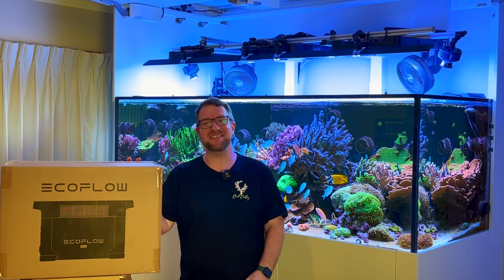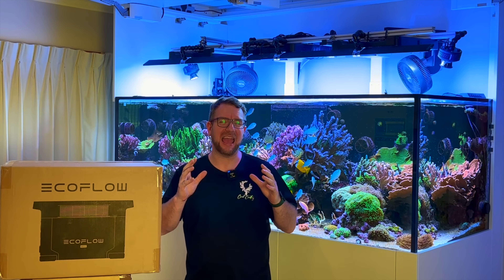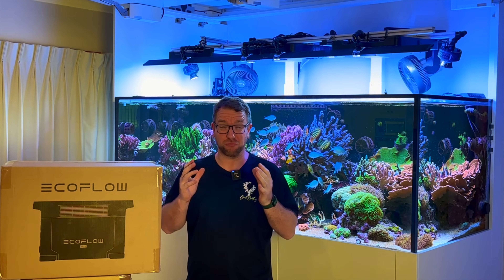Hey y'all, welcome to Parker's Reefs. On today's episode, we're going to talk about alleviating every reefer's nightmare — the dreaded power outage.